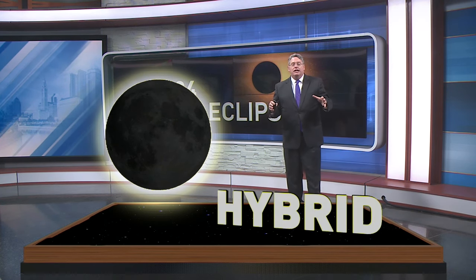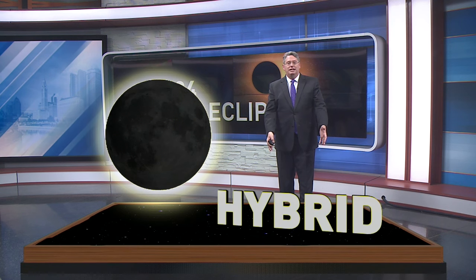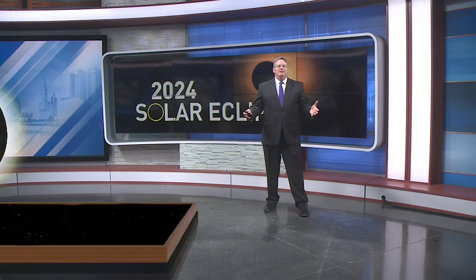Sometimes we get multiple types of eclipses in the same event. The moon's shadow may create a total eclipse in some parts of the path, but an annular eclipse in other parts of the path — and that's called a hybrid eclipse. For eclipse chasers, or umbraphiles, we don't have to go very far from home to enjoy this year's eclipse.